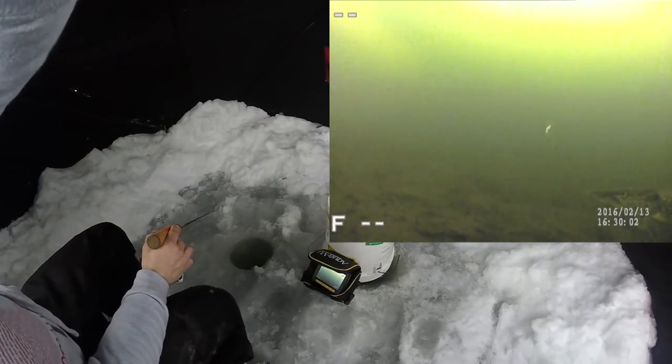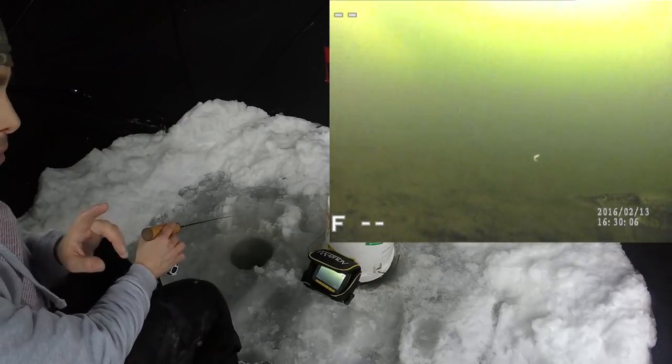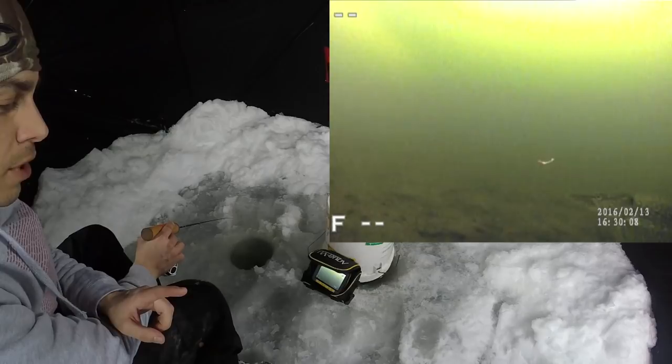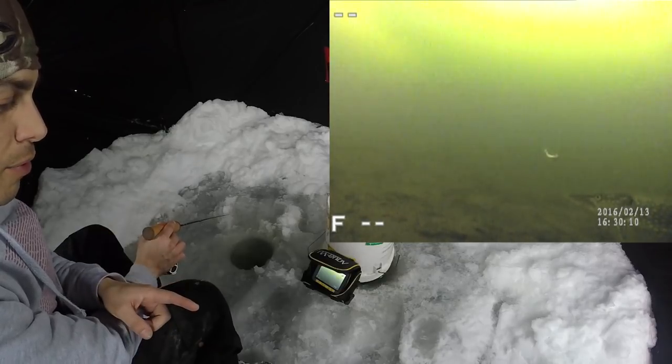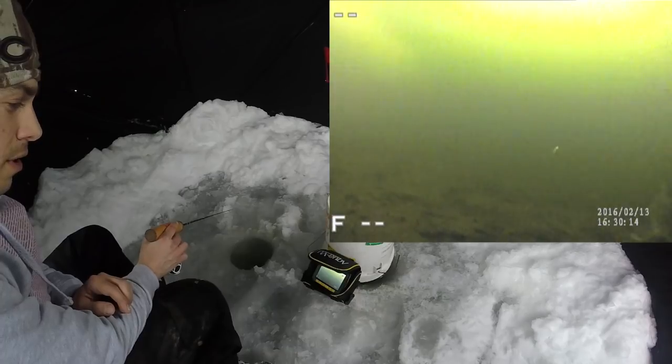Oh, Mr. Pike looks like he wants my bait. So I just hit record, guys. Had a walleye come through, and now I've got this northern. That was pretty cool.